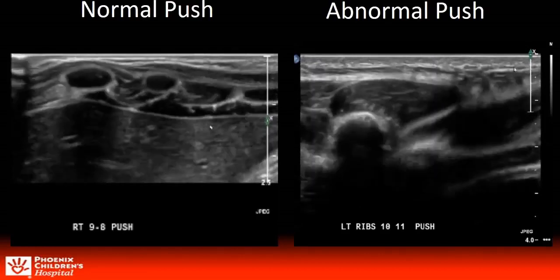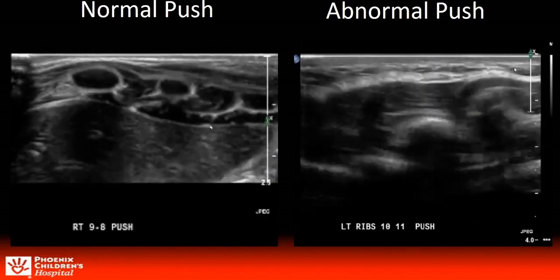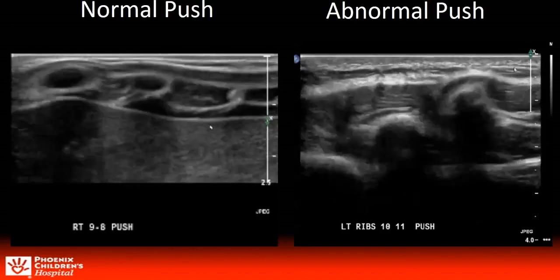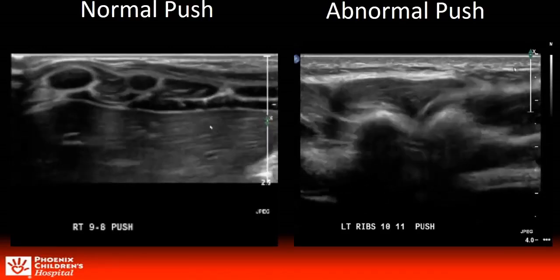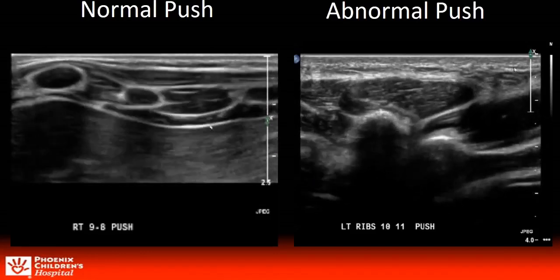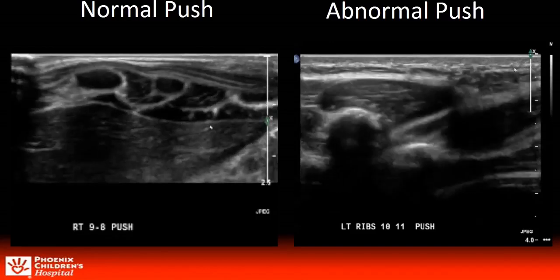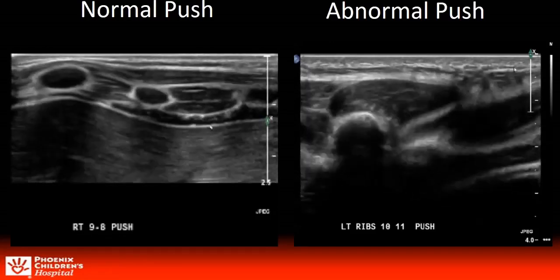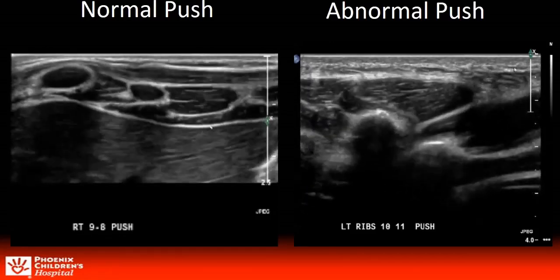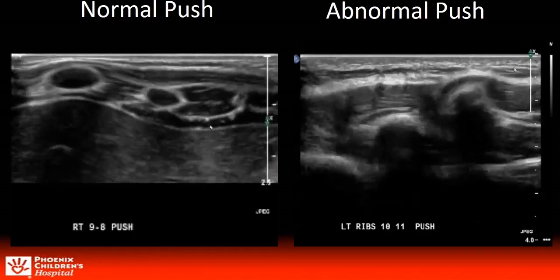Examples of our created push maneuver — we've considered calling it the Van Tassel after our fellow, now an attending, that came up with it. We found it most successful with either a thumb push or two-finger push. Pressure is applied to the lower rib with an inward and upward momentum toward the rib above, documenting any laxity or slipping that may occur. It is important that the patient be instructed to relax their abdominal muscles.